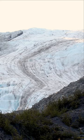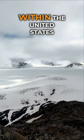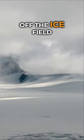This is Exit Glacier, one of 38 glaciers fed by the largest ice field contained entirely within the United States. In 1968, an expedition of mountaineers set out to cross Alaska's massive Harding Ice Field, and when they reached the other side, they needed a way to safely get off the ice field.